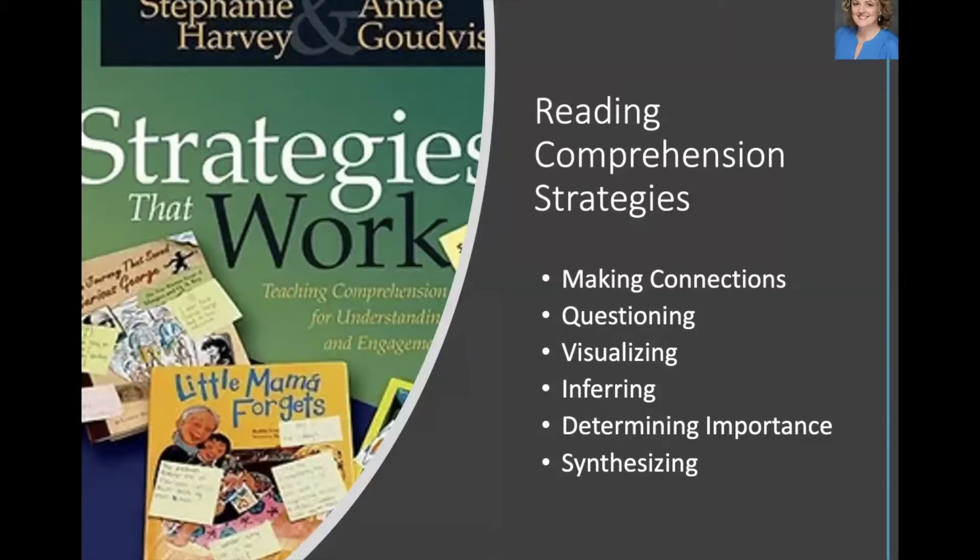These strategies are probably familiar to you: making connections, questioning, visualizing, inferring, determining importance, and synthesizing. They're used where appropriate in each lesson and seamlessly embedded into the 5E model.